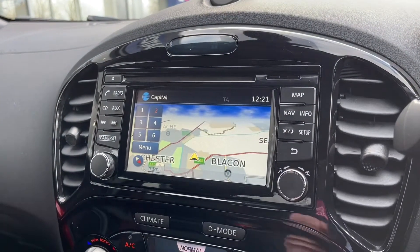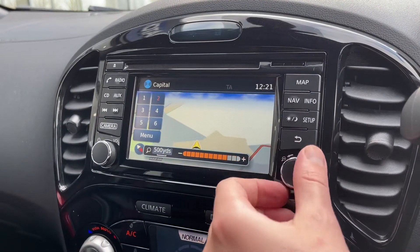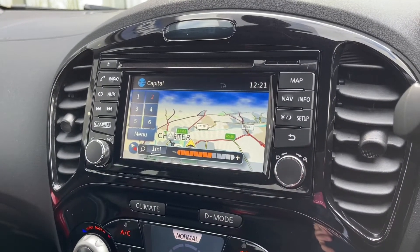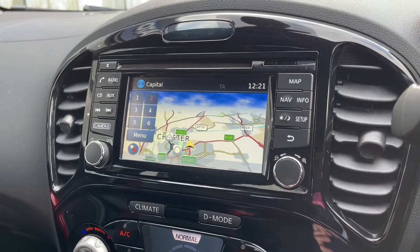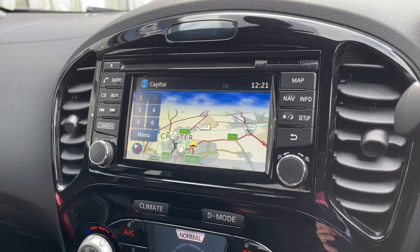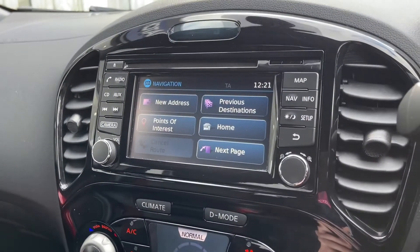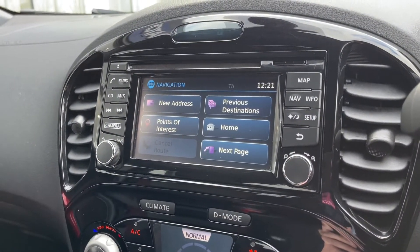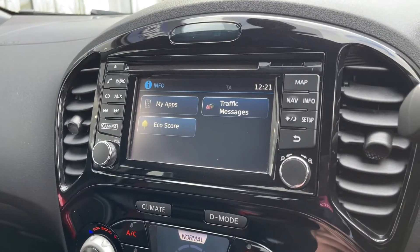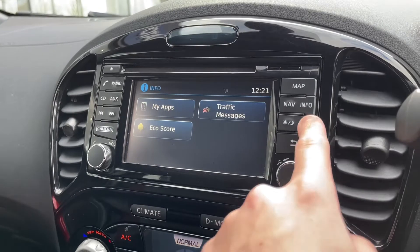Going over to the map, you get this lovely little screen where you can zoom in and out with the right toggle, and it gives you locations including nearest parking spots. So if you're driving around and need to stop off somewhere you can see that on screen. On the navigation you can input your address on the left, and under info you get traffic messages and MyApps.